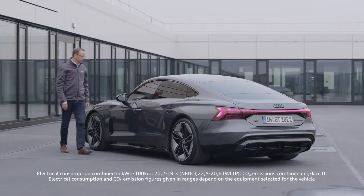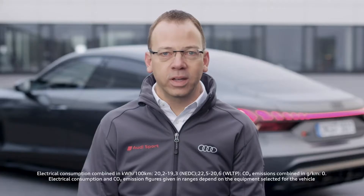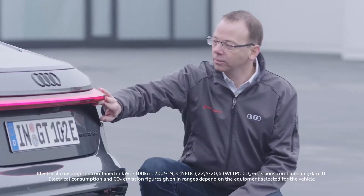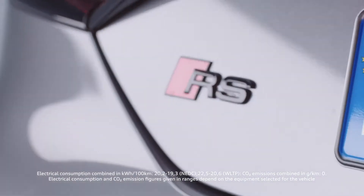For us, the e-tron GT is the beginning of a new era — the entry into an electric age. It is not only our first flat-bottom battery electric vehicle. It is also the first F vehicle that we are producing in Germany. The first RS vehicle that is electric. And also the RS vehicle with the highest power output.